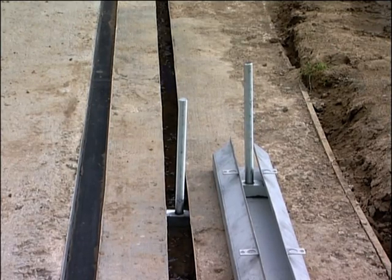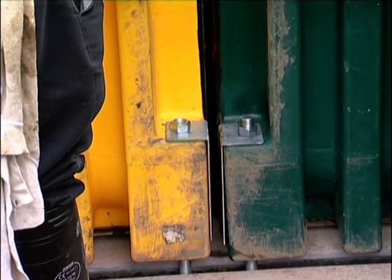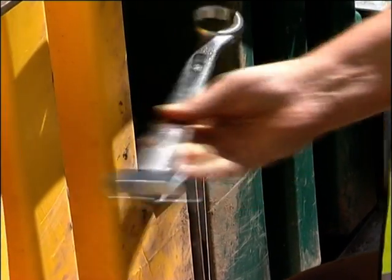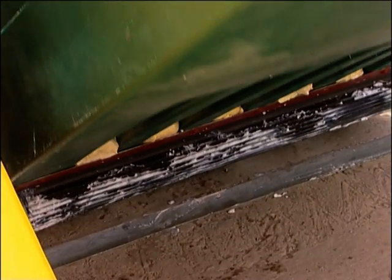Specially designed bolts can be used to improve the overall stability of the system, should ground and site conditions require it. Three lock-down bolts are located to the rear of the unit, and a pair of lock-down bolts are located to the front of the unit. These lock-down bolts pre-load the rubber seals so that the seals are effectively engaged prior to flood water coming into contact with the system.